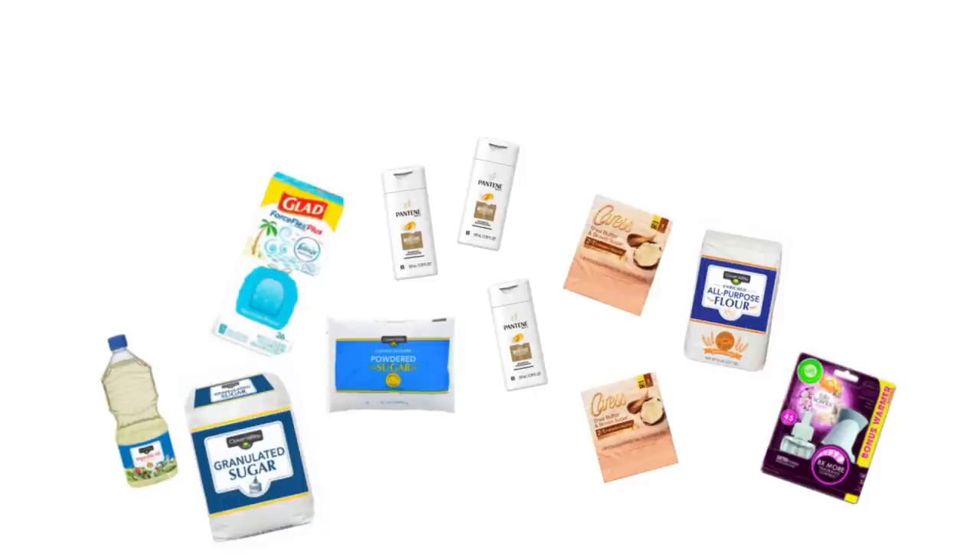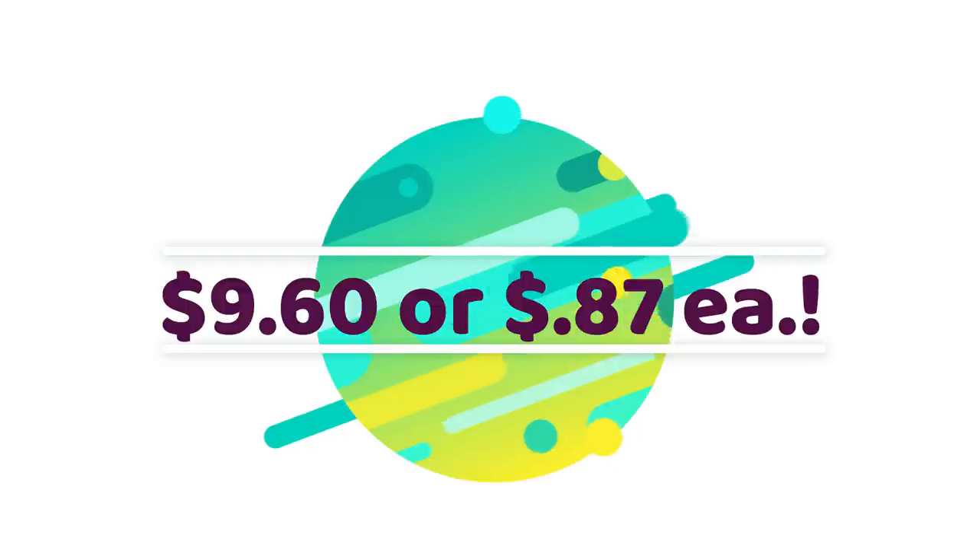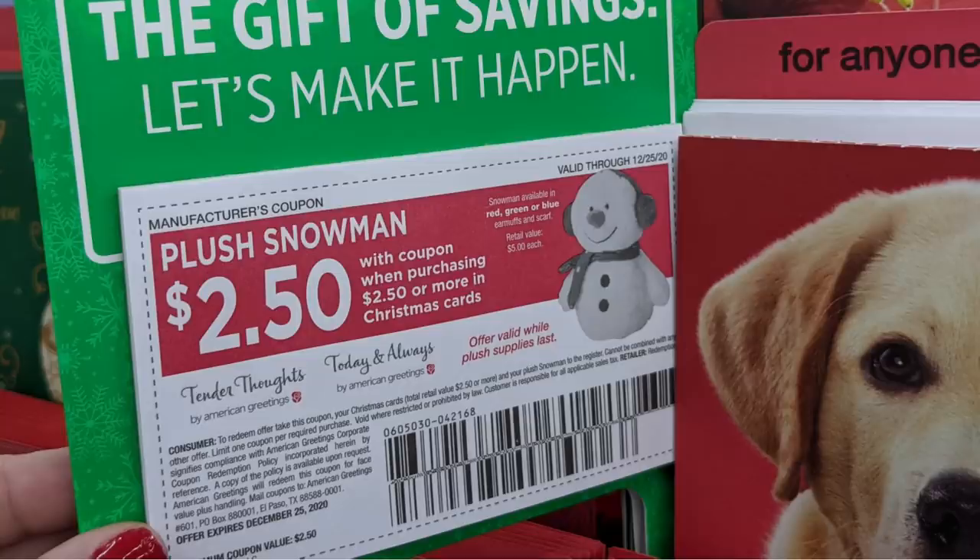Again, make sure you have that $5 off $25 clipped — paper or digital. Your subtotal for this transaction is $27.20 before tax. After all your coupons and your $5 off $25 come off, you're looking at an out-of-pocket cost of just $9.60 for 11 items, or $0.87 each. Under a dollar for good trash bags — I will take it any day of the week — plus stocking up on baking supplies, absolutely.